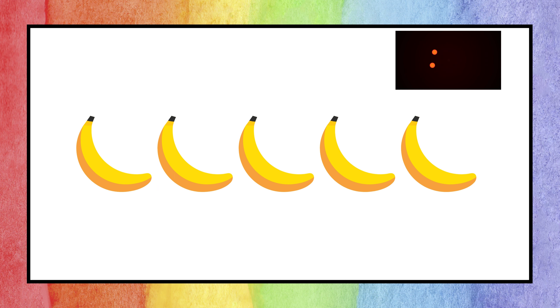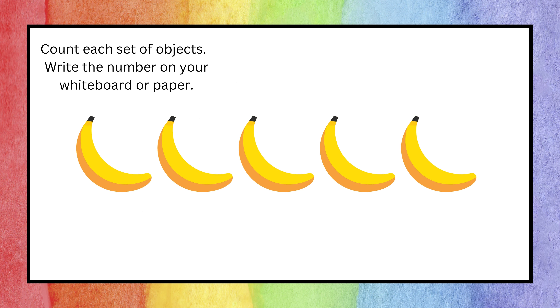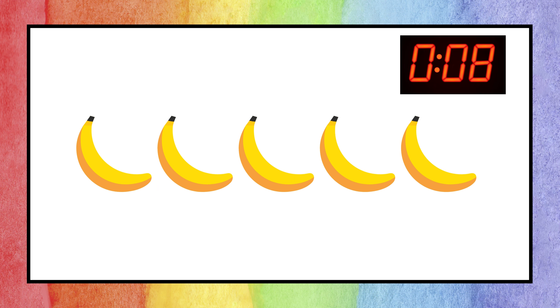Are you ready? Let's begin. Listen to the instructions one more time: count each set of objects that will be displayed and write the answer on your whiteboard or paper. Your first task begins now. The answer is five — great job if you got that one right!